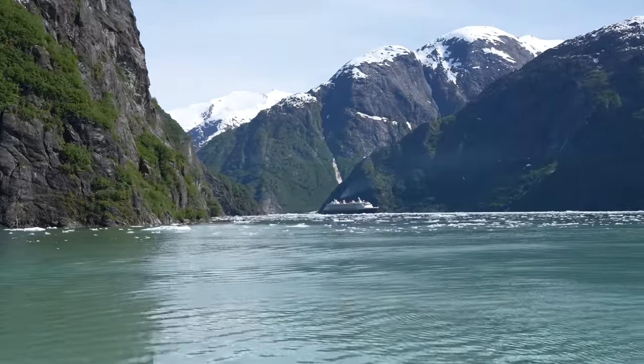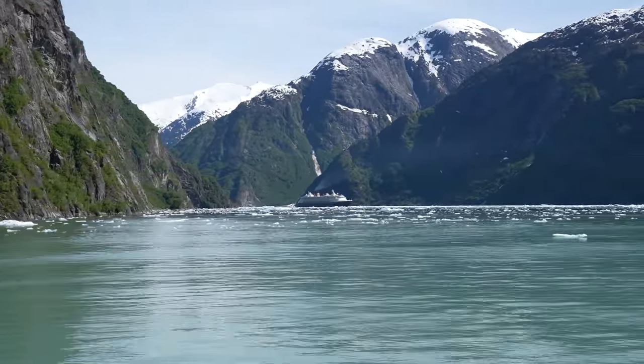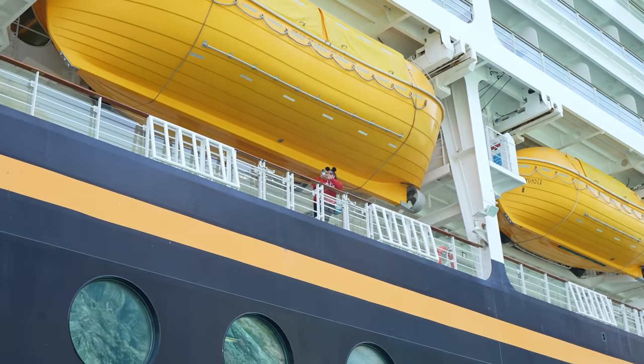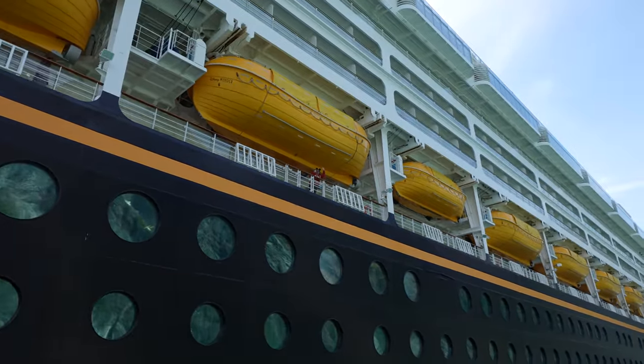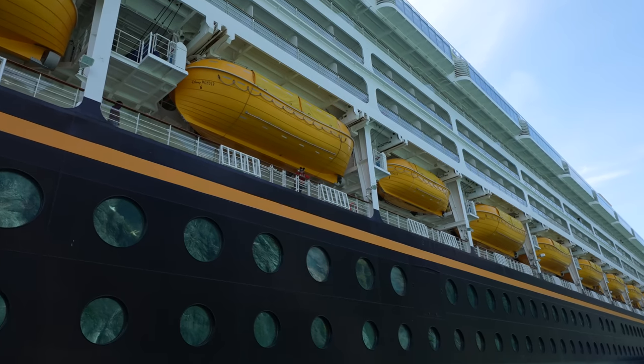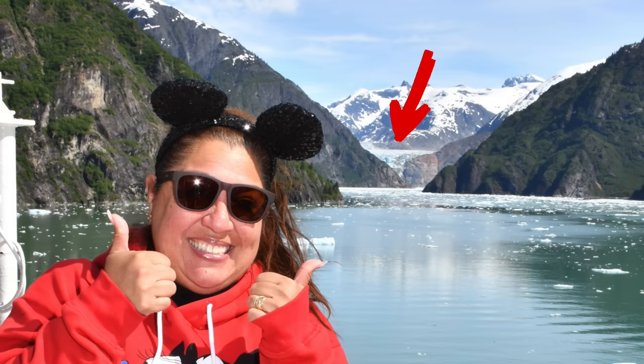After that, we made our way out of the small fjord where we caught a glimpse of the Disney Wonder making its way back from South Sawyer Glacier. My mom had stayed on board the ship and did not experience the Glacier Explorer Tour with us. When we got back on board, she reported that the ship barely made its way to South Sawyer Glacier and you could only see a small sliver of it in the distance before the ship had to turn around.